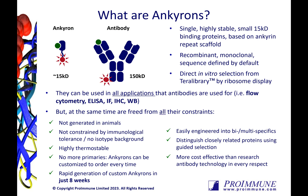Anchorons are small, 15 kilodalton single-domain proteins that are extremely stable and easily produced. They're based on Ankyrin repeat scaffolds that, in nature, mediate high-affinity protein-protein interactions.